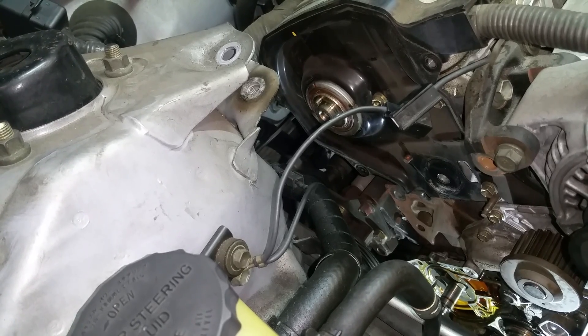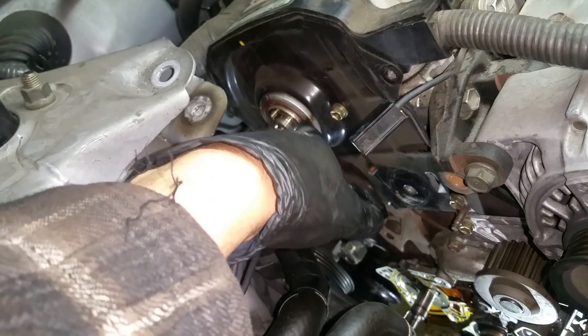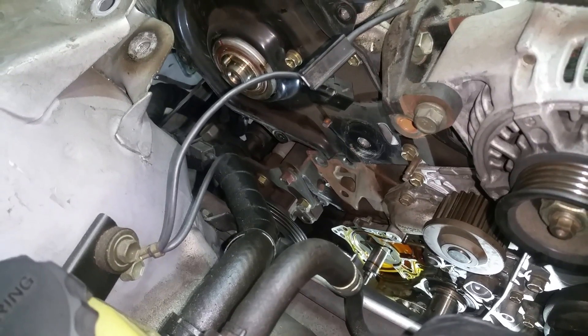I think oil pressure would have been the issue, and it was. If it had been a cam or crank seal, it would have dripped all the time, or even more when it's hot, because there's no pressure differential driving it then.